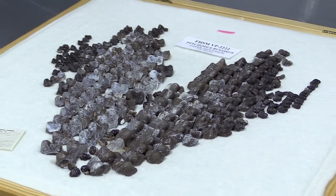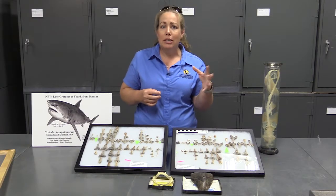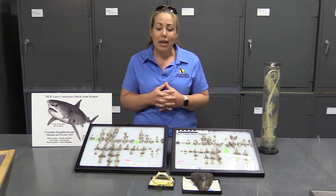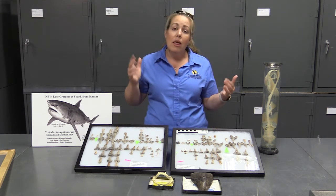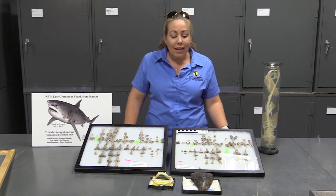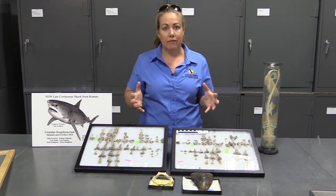We can start putting together how sharks fit in these ecosystems. We have fish predators, maybe ones that were eating turtles or seabirds or whatever is around, kind of like our tiger sharks do today. And then we have these specialized crushing sharks that probably spent a lot more time on the sea floor than up in the main part of the water column. Every once in a while we get this really exceptional preservation.